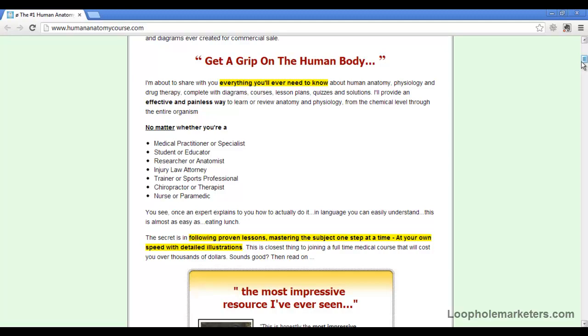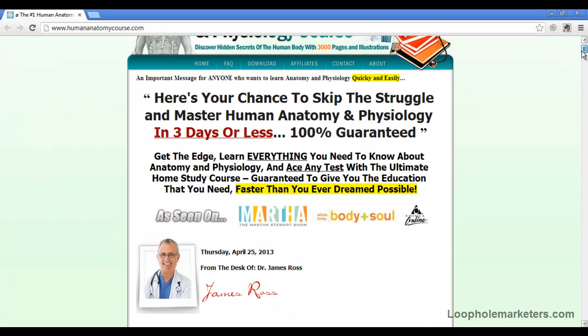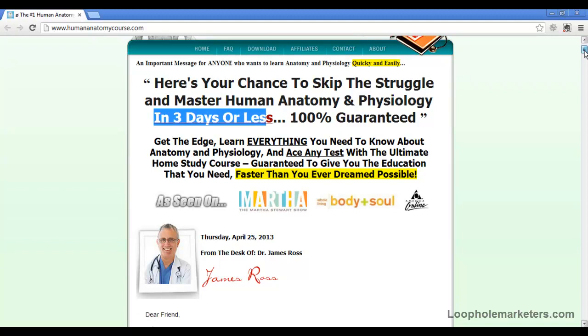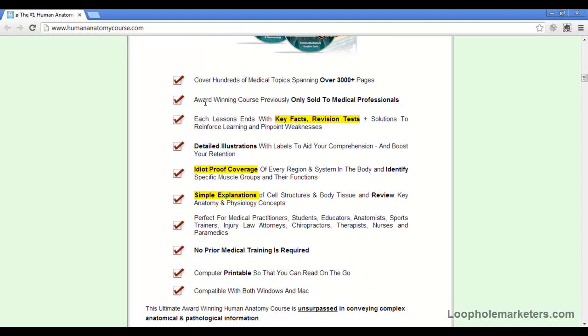Let's go through some of the things they talk about. The first thing they mention is that you're pretty much guaranteed to master this subject within three days, and there's a 60-day money-back guarantee. So if you don't find it satisfactory, you just get your money back, no questions asked.